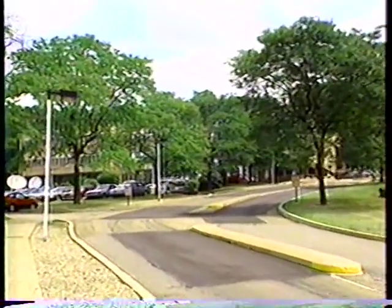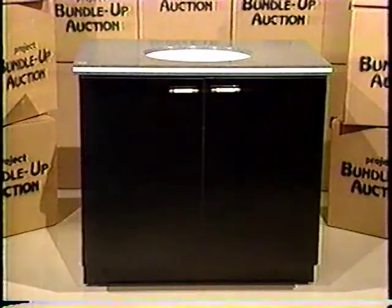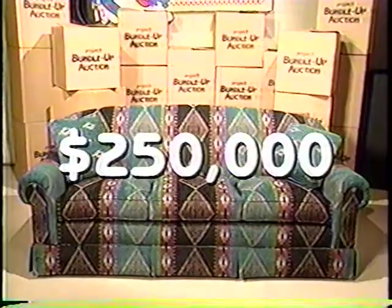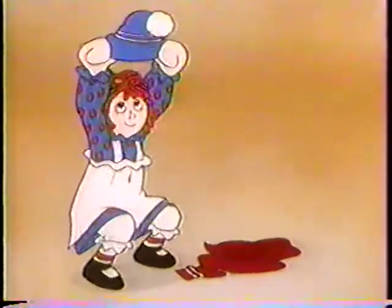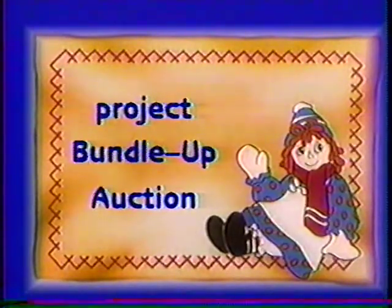Live from WTAE-TV Studios, it's the 9th Annual Project Bundle Up Auction. From now until 8 o'clock tonight, WTAE-TV and the Salvation Army will auction away a warehouse full of merchandise with a retail value of nearly a quarter of a million dollars. Bid on fabulous furniture, appliances, food, plus hundreds of other items. Your bids will provide warm winter clothing for needy children and senior citizens throughout western Pennsylvania. Now, live from WTAE-TV, here's your host, Joe DiNardo.